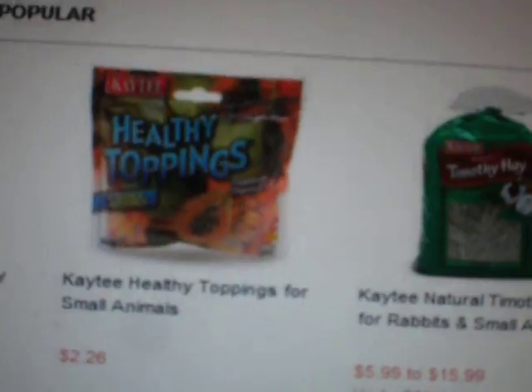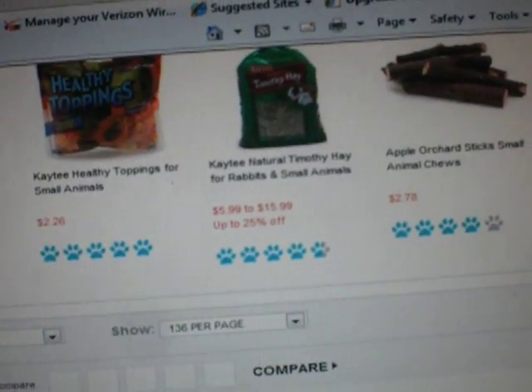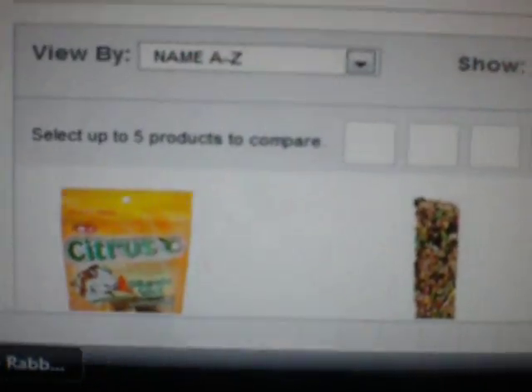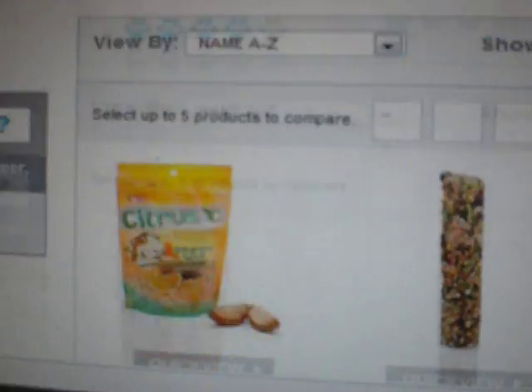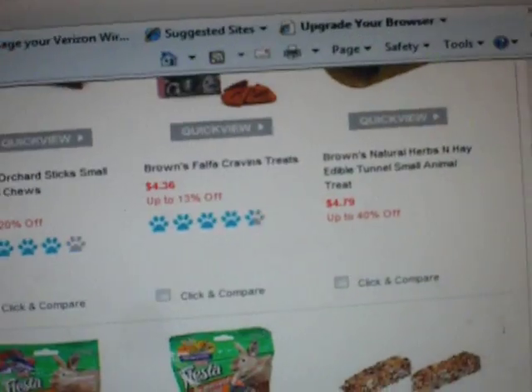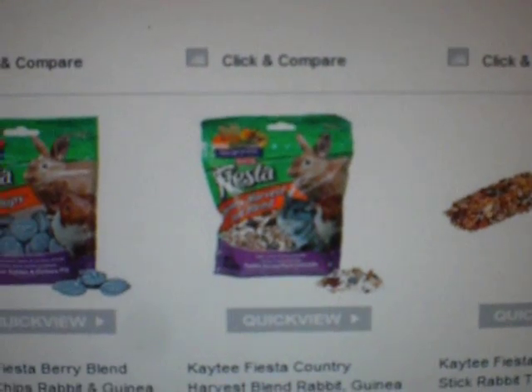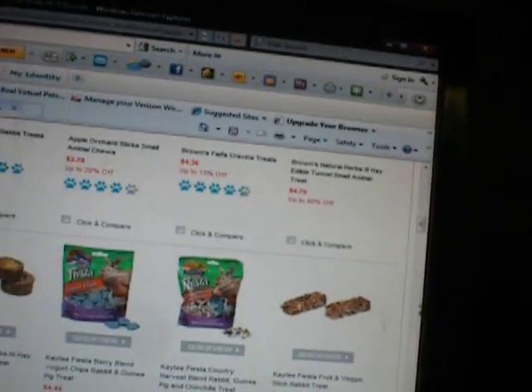It's called Healthy Toppings for small animals. I'm also going to give them some of the apple orchard sticks, some of the citrus seed orange slices. I'm going to give them a lot of treats — some of those berry blends and Fiesta Country Yard. I'm not going to give it all to them in one day, like every single treat in one day.